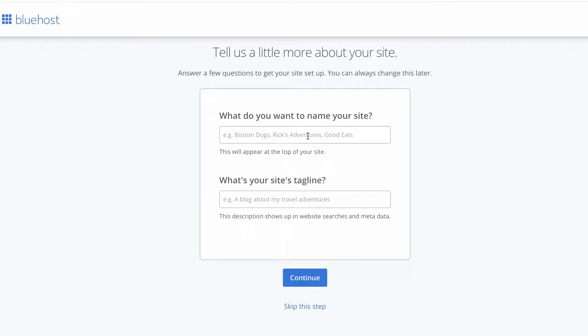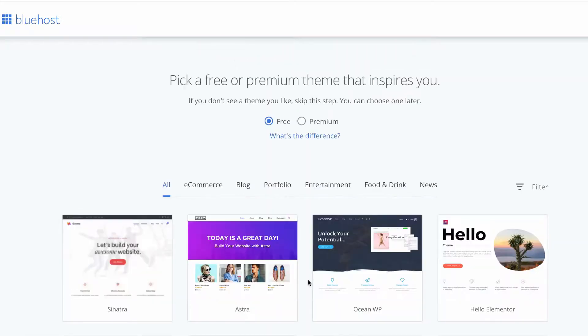I would recommend just using your brand or website name, and the tagline is what your website is all about. You can always change that later, so don't stress if you don't know your tagline yet. Next you can pick a theme.